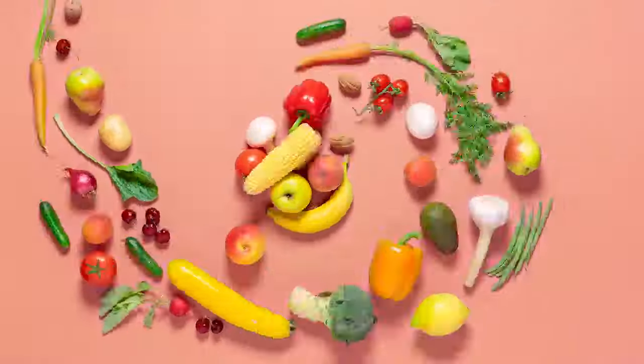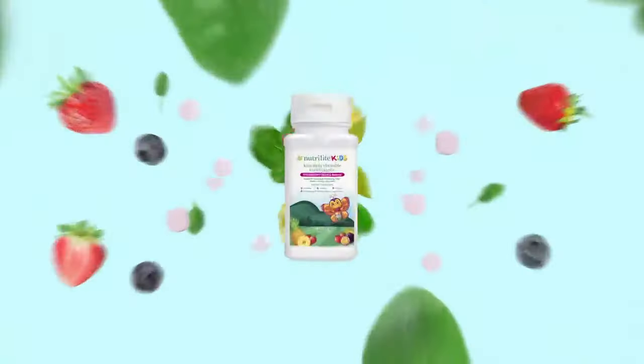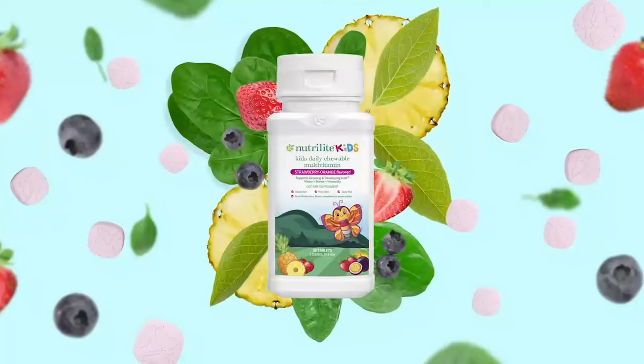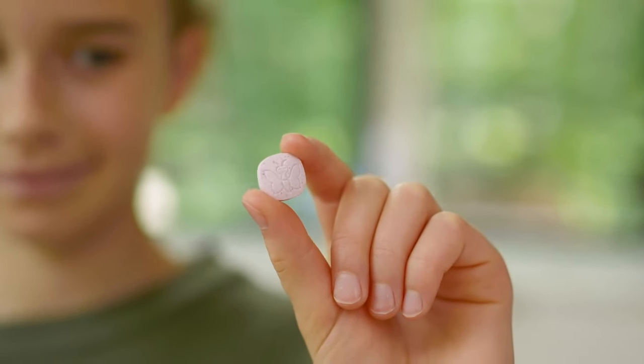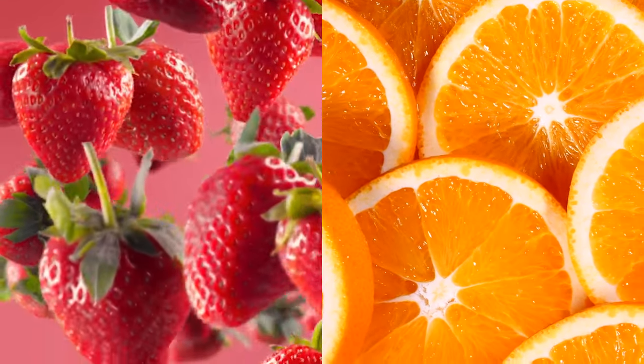Colorful fruits and veggies from all five colors of the food groups are what make up our super awesome Nutrilite Kids Daily Multivitamin Chewable Tablets. Hey, kids like stuff that tastes really good. That's why our chewable tablets come in a great strawberry orange flavor.